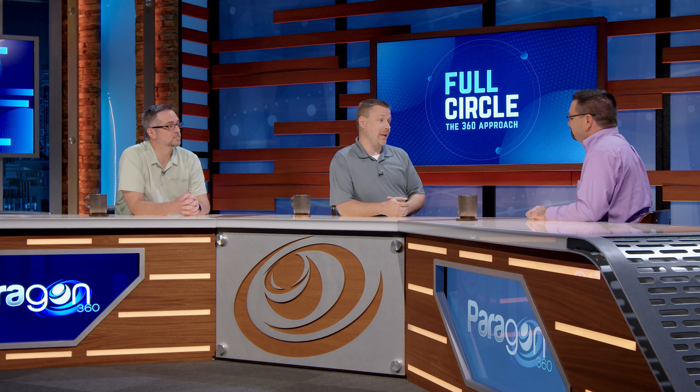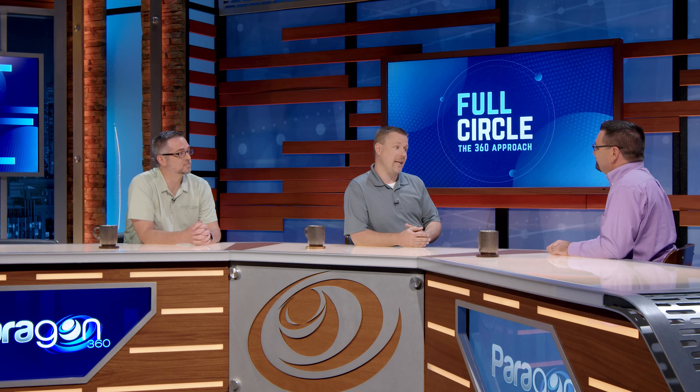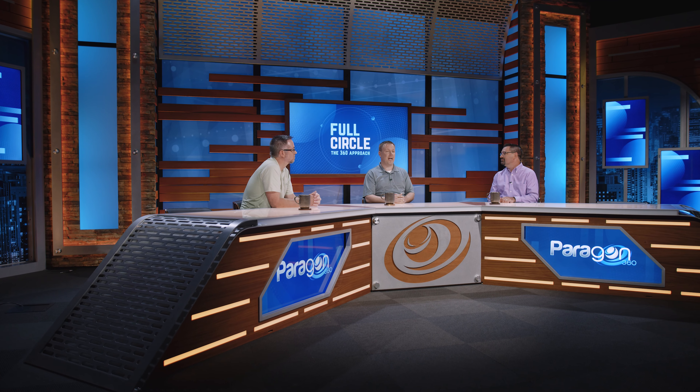Well, Ron, thank you so much for joining us today. You shared a lot of valuable insights and we're very grateful for your time. And thank you for watching today. Sign up for Full Circle at Paragon360.com or subscribe on YouTube.